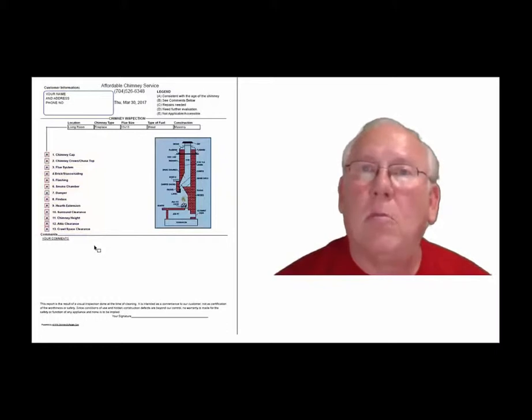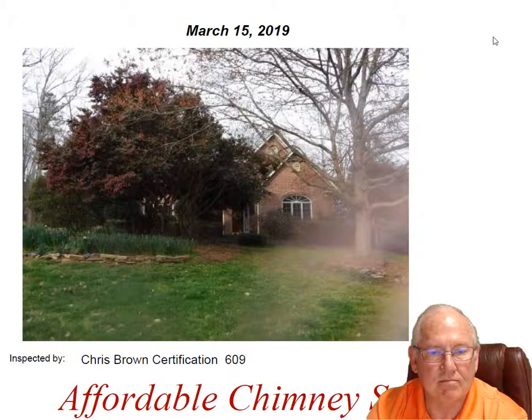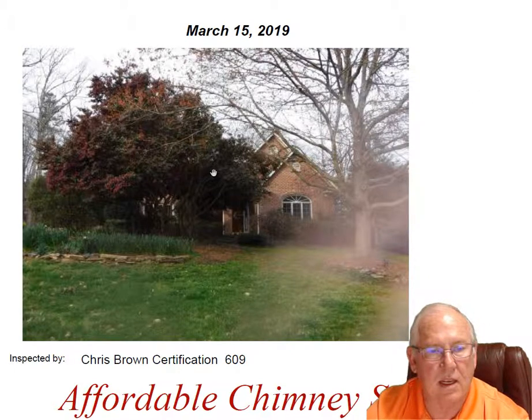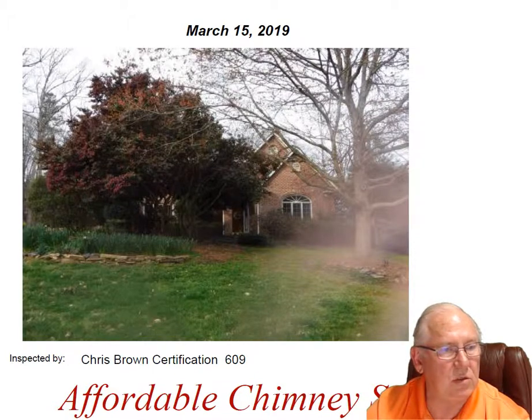Now let's take a look at your personal report. So stay with me. Martino, it was great to see you and meet with your client out at the house today. What a beautiful house — great location, too. Let's go up on top and take a look at this chimney.